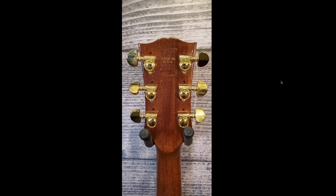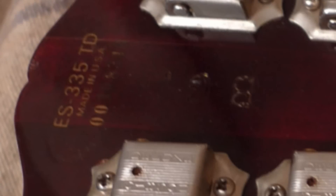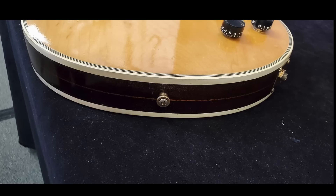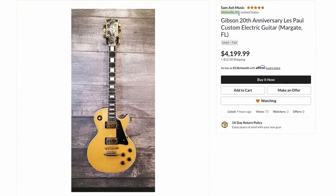Perhaps somebody etched their social security number into the guitar, or it was damaged and they wanted to fix it. But here's what I think it is: there used to be factory seconds, and then there was a stamp called 'Bargain' — B-G-N — right where they would put it. My guess is this started life as a bargain guitar, meaning it had more issues than a slight finish blemish. Typically these were only sold to employees. Going for $4,200, available at Sam Ash in Hicksville, New York.